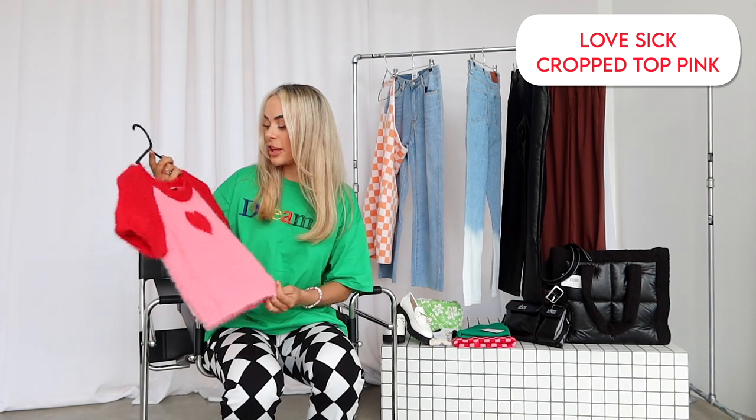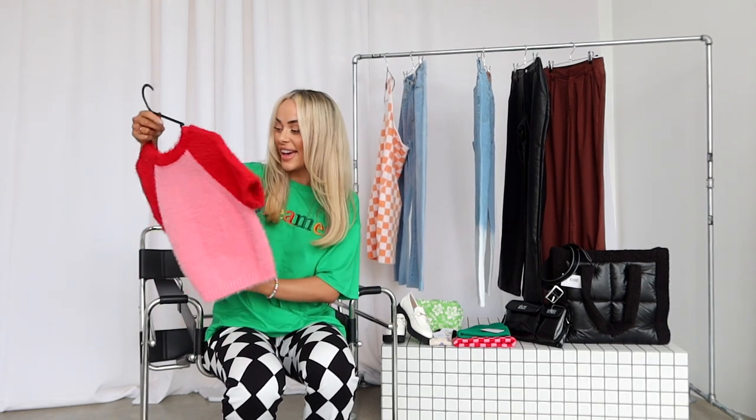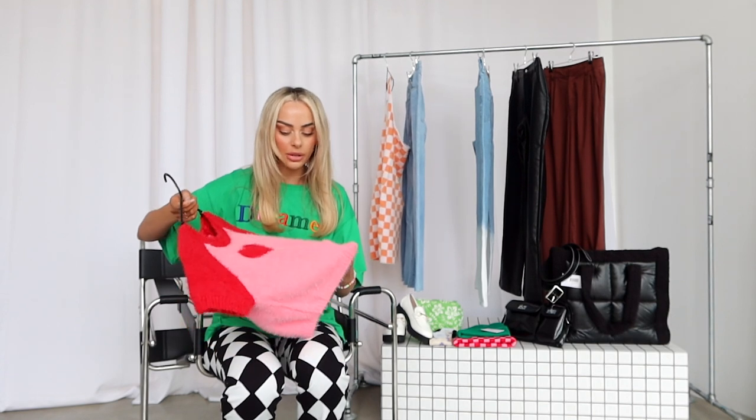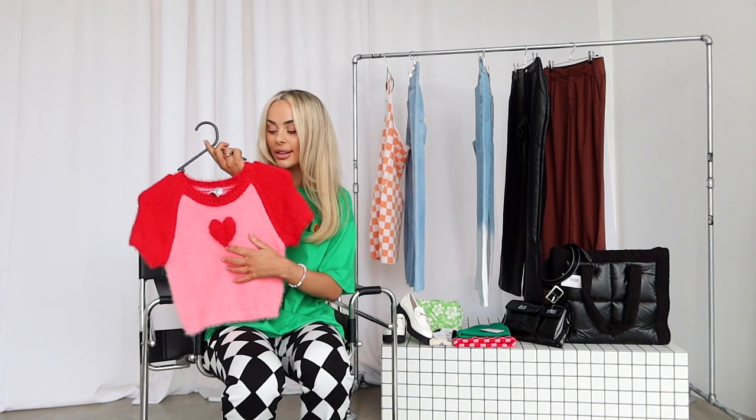Next up I got this little fluffy top. I mean, I really have gone all out with the bright colors this time! I love this — it's a really really soft fabric. I don't know what you would call this fabric but it literally feels so so soft, and it's got a cute little heart on it.